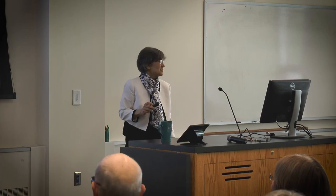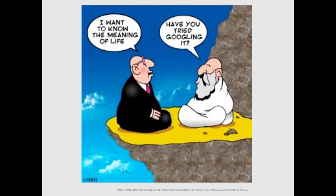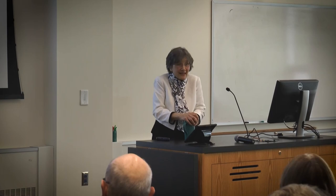This is sort of my search for meaning and how my life can be meaningful. I want to thank Mann Library, Cornell University Press, SESYNC, and Engage Cornell, who have done a lot of interesting thinking along these lines, as well as the great members of my lab who contributed to all this work. I think we have a little bit of time for questions. Thank you.